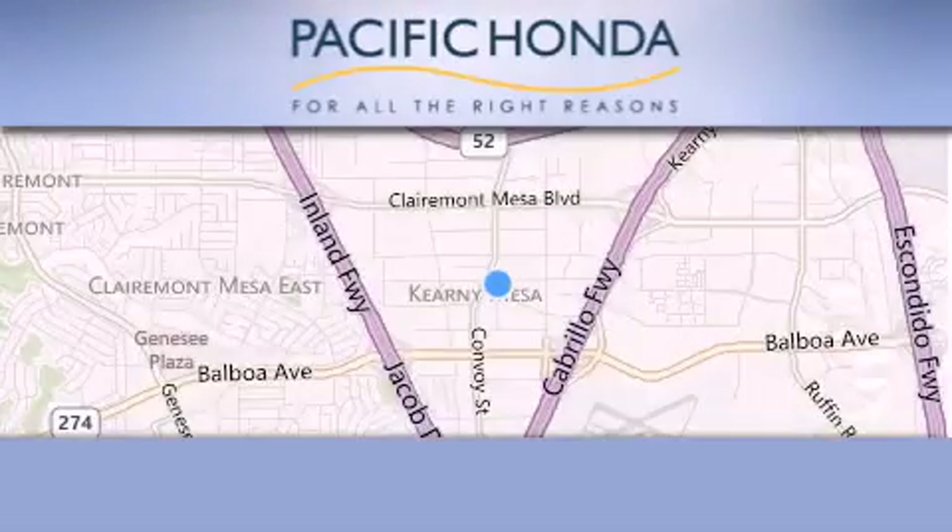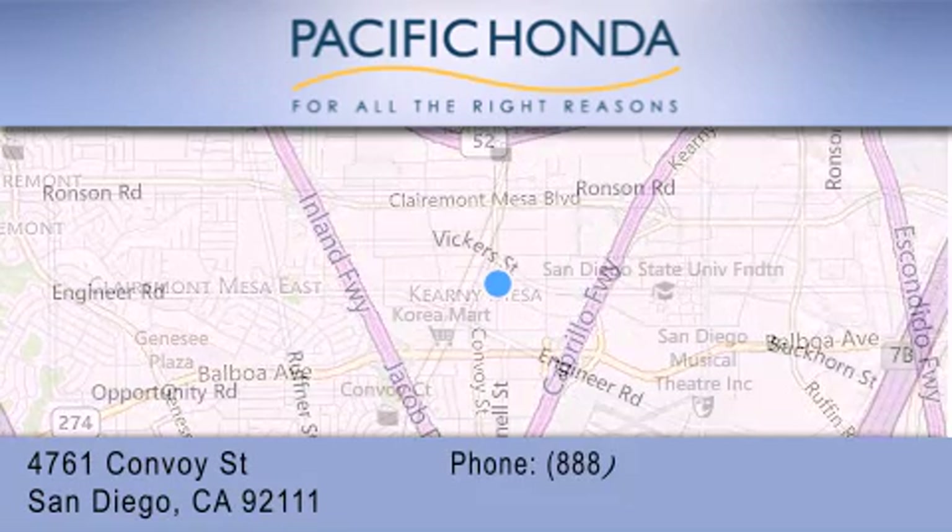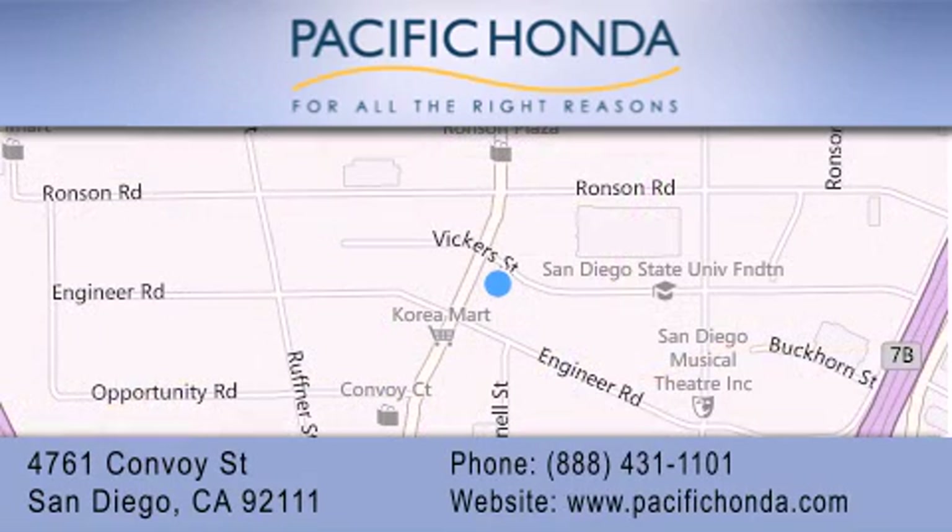Pacific Honda is located at 4761 Convoy Street in San Diego. Our goal is to exceed all of your expectations to ensure that you'll return for future visits. We'll see you later.